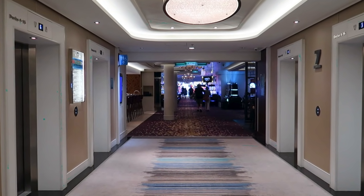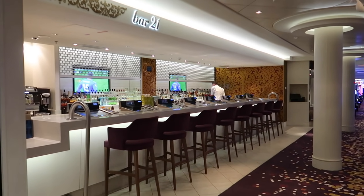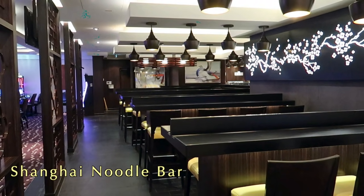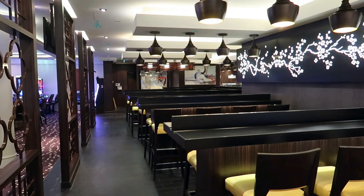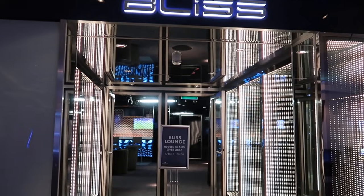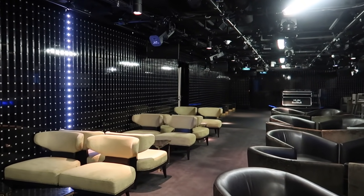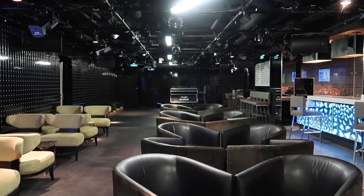To your left is Bar 21, which is the casino bar — yes, there are slot machines you can play as you drink. To the right is Shanghai Noodle Bar, which is open for lunch and is complimentary. Also in the casino area you'll find Bliss, the nightclub. Inside Bliss there's a bar, a dance floor, the walls light up, and the ceiling is covered in lights — this is where you come for the party music.